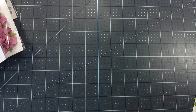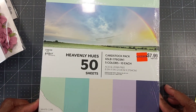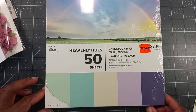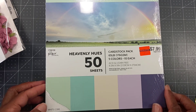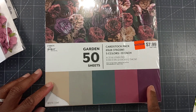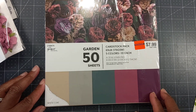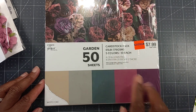I did get some cardstock — only two packs. I got the Heavenly Hughes 65-pound, which comes in five colors for $1.99, regularly $7.99. And I picked up the Garden pack because I was looking for colors like this — I believe these are fall colors. You get 50 sheets, regularly $7.99, for $1.99, also 65-pound cardstock.